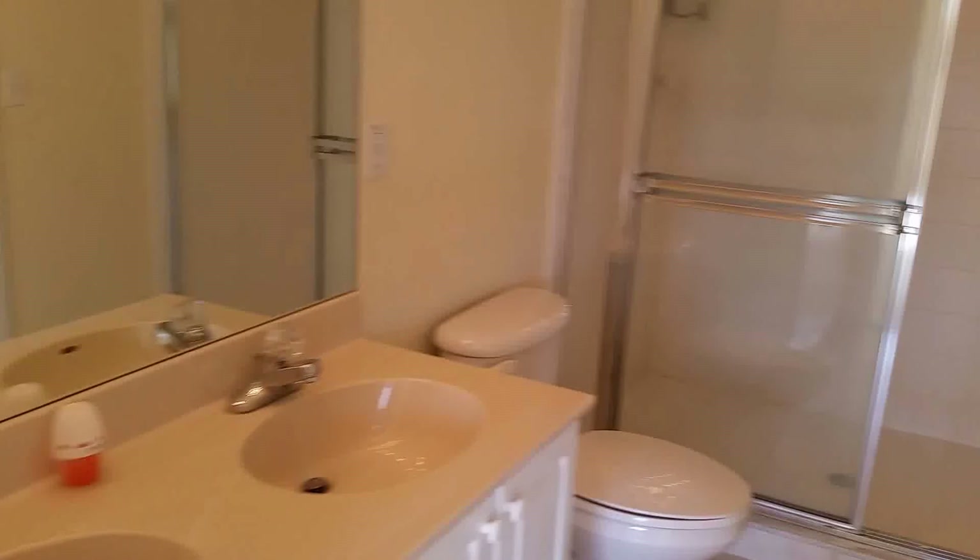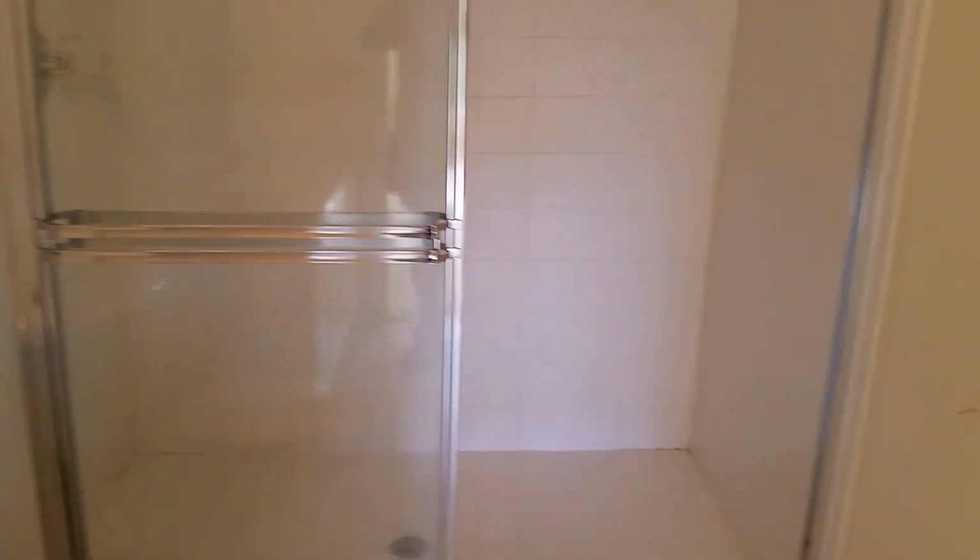It has a stand-up shower and it has a closet here — it's the master bedroom closet. Here's the footprint of it — it's a fairly good size.